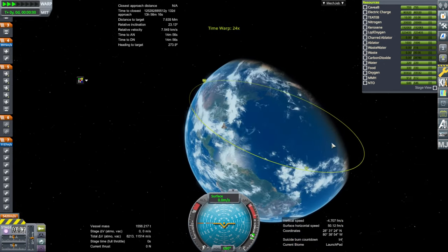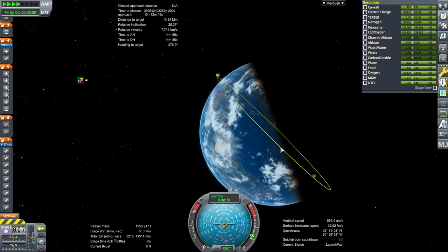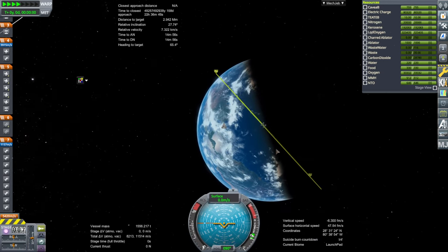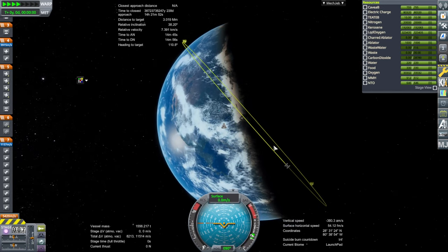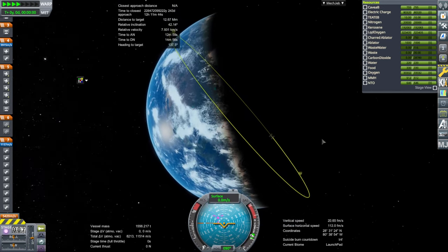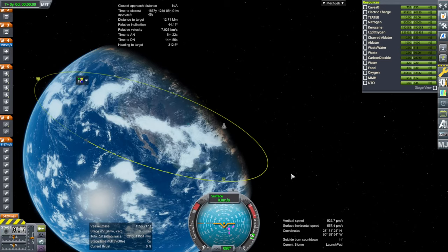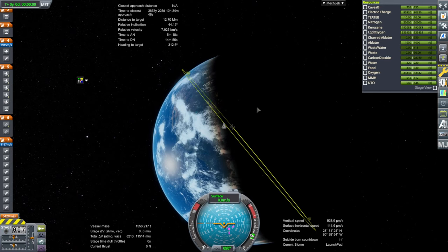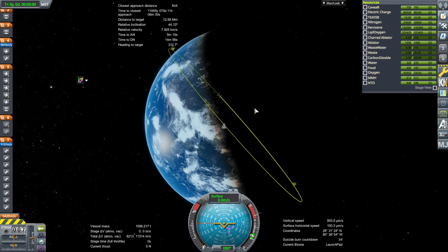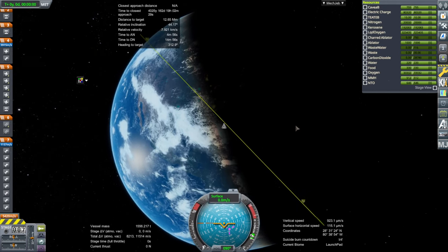We want to launch when we're underneath that orbit. For Cape Canaveral, there are two times per day we can launch to the International Space Station. There is the southward launch occasion where the ISS is going around this way — if we want to launch into the same inclination, we go south and meet up with it. We would not go north, as that would be precisely opposite the ISS's direction.